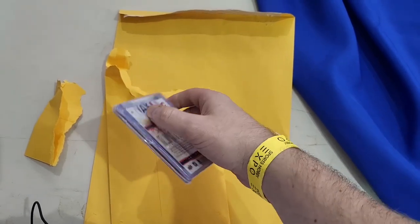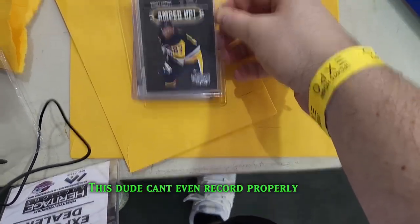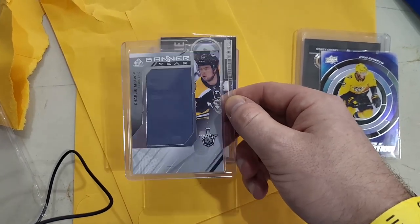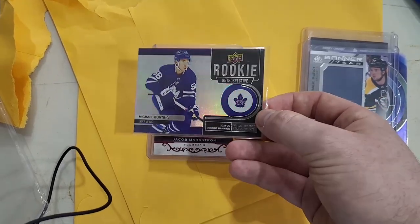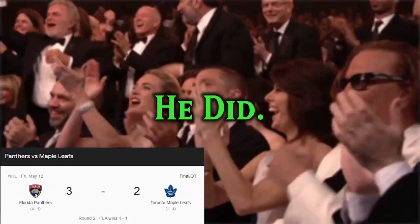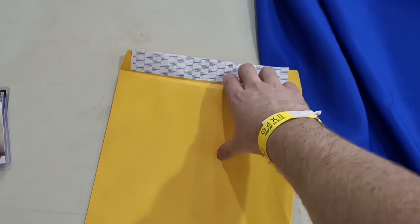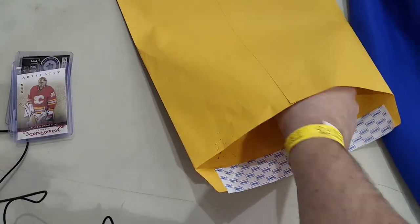Okay, so it's actually a mystery card packet. Let me open that up. We got an amped-up Sidney Crosby from Metal Universe this year, a Center of Attention Ryan Johansson — nice — a Banner Year Charlie McAvoy, a Rookie Retrospective Michael Bunting about the time he plays his last game, and a numbered Artifacts card of Jacob Markstrom.